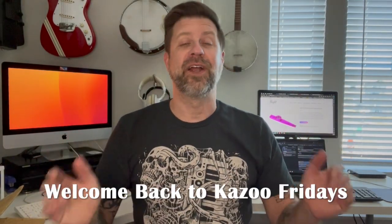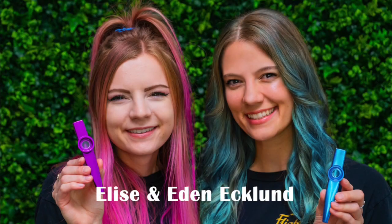Howdy folks, welcome back to my channel and welcome back to Kazoo Fridays. I've got a really fun video today. I am super excited about it because today I will be unboxing or enveloping the signature kazoos from the Eklund sisters, Elise and Eden Eklund.